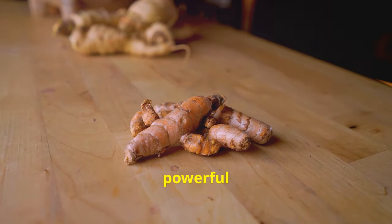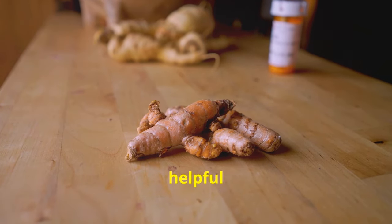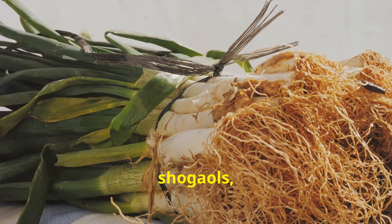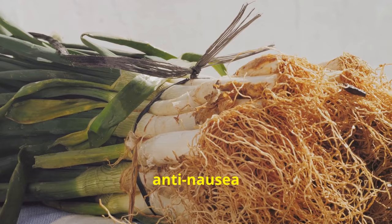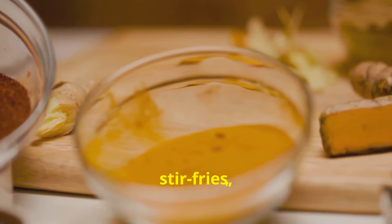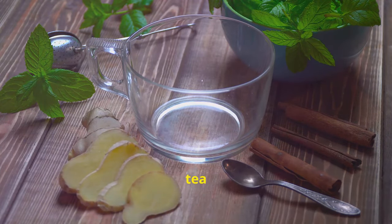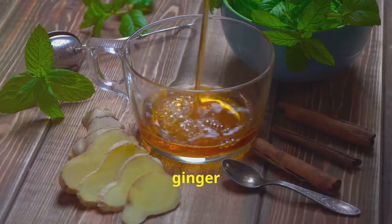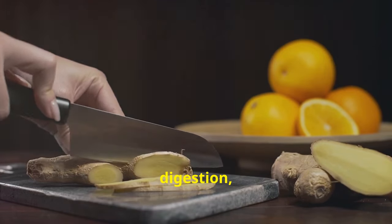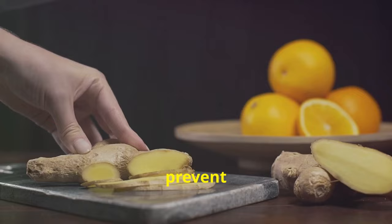Tip number 13: add ginger. Ginger has long been recognised for its digestive benefits and can also support gallbladder health. It contains compounds called gingerols and shogaols, which have anti-inflammatory and anti-nausea properties. Incorporate ginger into stir fries, soups, or smoothies, or enjoy a soothing cup of ginger tea. Ginger is thought to help stimulate digestion, reduce inflammation in the digestive tract, and may even help prevent gallstones.